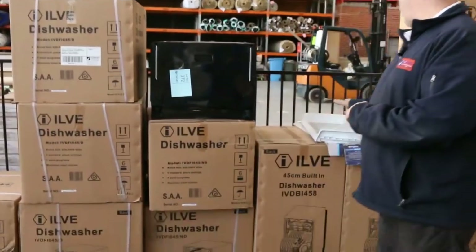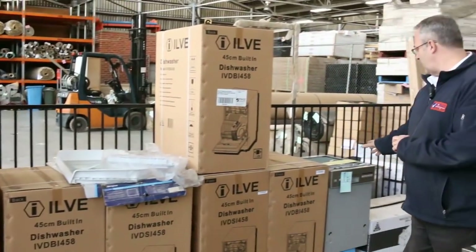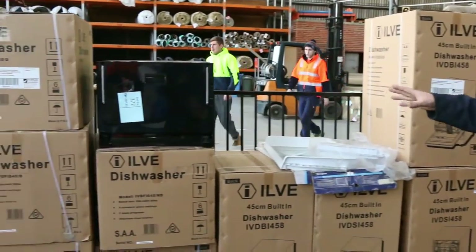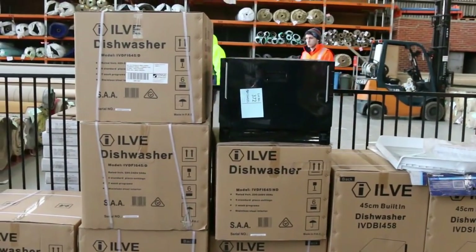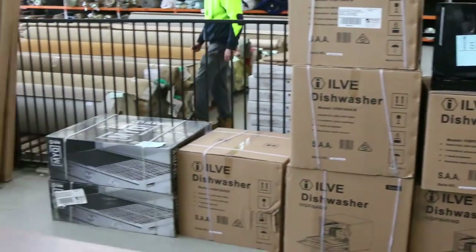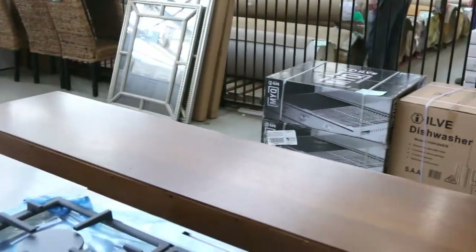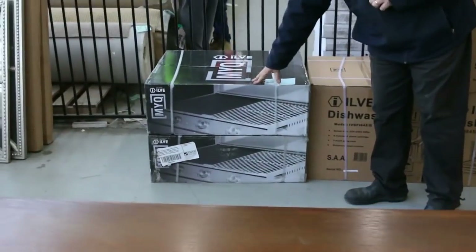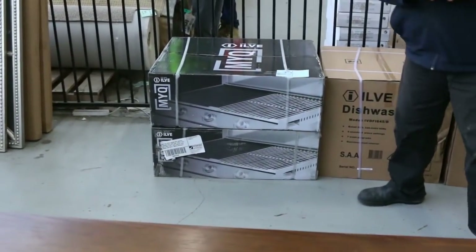Over here we've got the Ylvie dishwashers — plenty of the 450mm Ylvie dishwashers for the small ones, and we've also got the drawer dishwashers. These dishwashers are worth a fortune in stores; they'll be getting away around the $400 mark. We've also got a couple of barbecues here as well around that same sort of dollars — these barbecues have been retailing around $1,200 to $1,300.